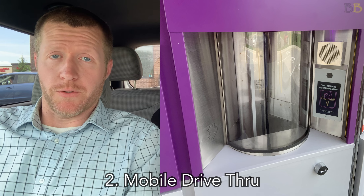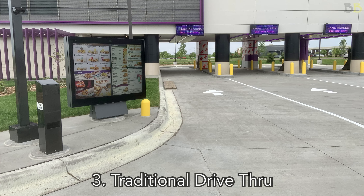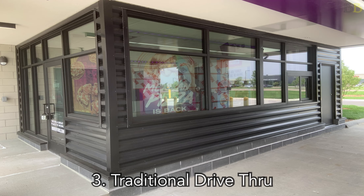The third main way is the traditional drive-through. You have a menu you pull up to, you speak into the mic, then you pull up a little farther, get your food through a window, and go home.